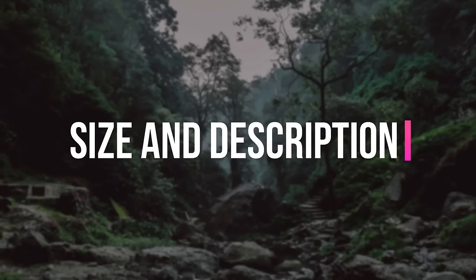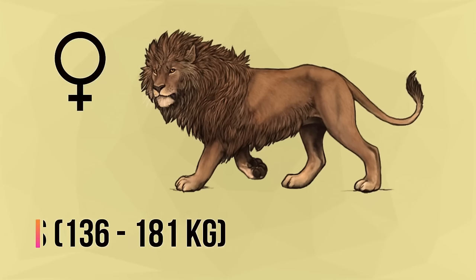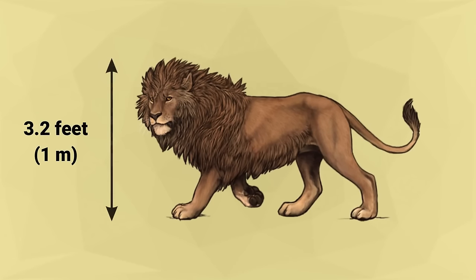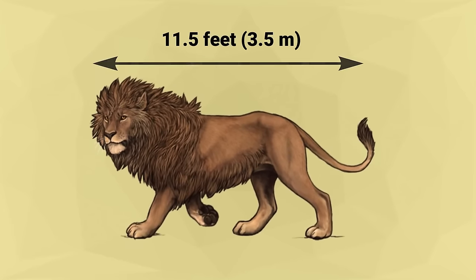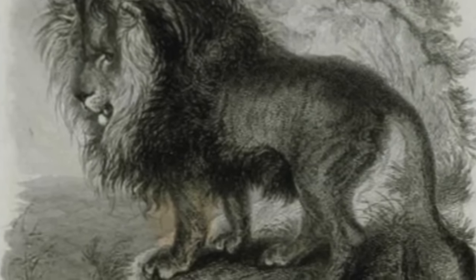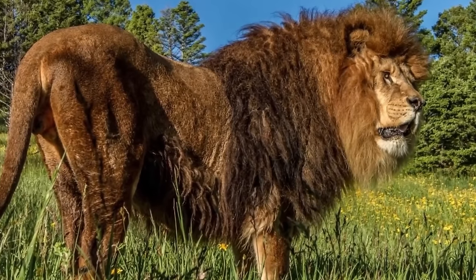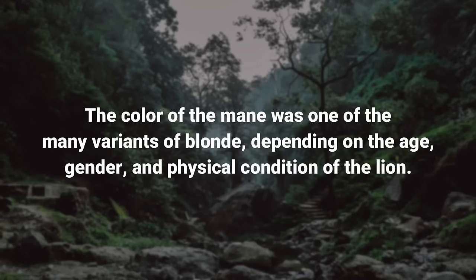The male Barbary lion commonly weighed between 500 and 600 pounds, while females weighed between 300 and 400 pounds. This big cat measures 3.2 feet in height at the shoulder and up to 11.5 feet in length. Its shorter legs contributed to its overall muscular appearance. One distinguishing feature was that its mane extended down the chest, through the front legs, through the underside of its belly, to the groin. The mane was very thick and dark, with color being one of many variants of blonde depending on age, gender, and physical condition, influenced by ambient temperatures, nutrition, and testosterone levels.